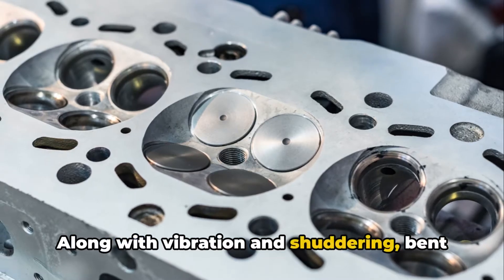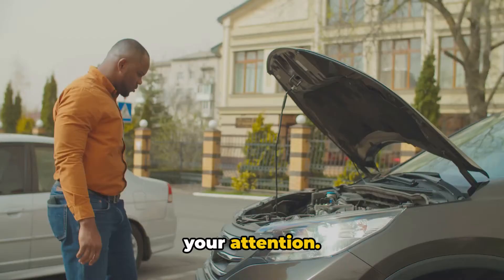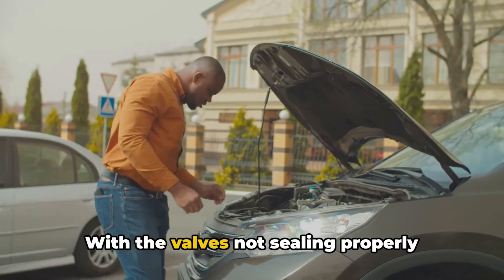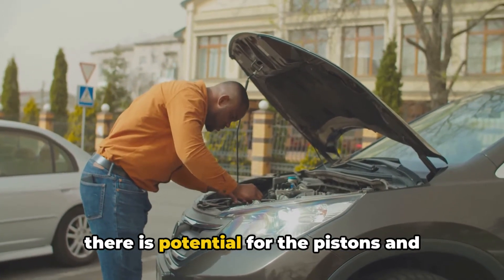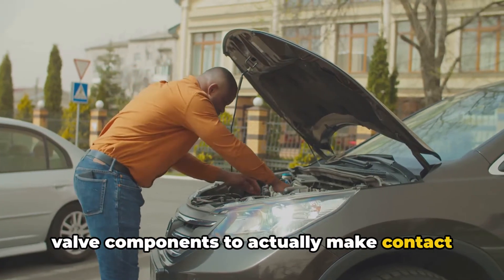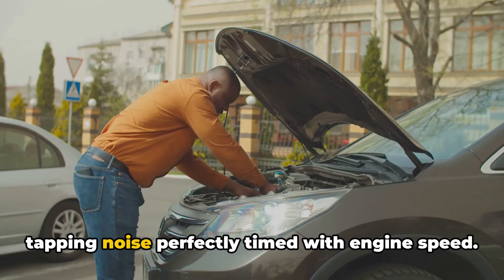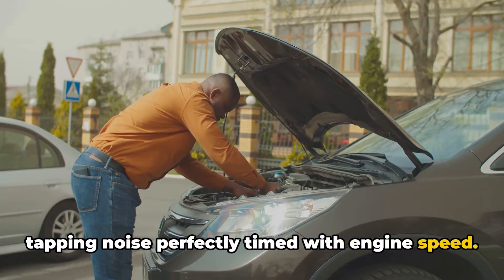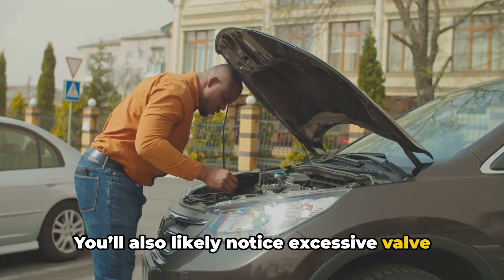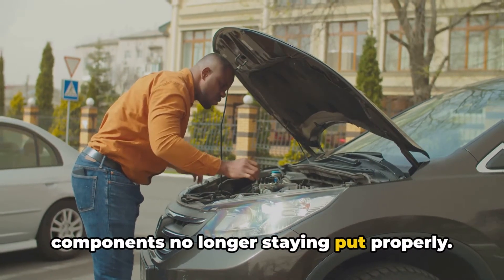Along with vibration and shuttering, bent valves can also lead to some abnormal engine noises that will definitely get your attention. With the valves not sealing properly, there is potential for the pistons and valve components to actually make contact with one another. This leads to a horrific clicking or tapping noise, perfectly timed with engine speed. You'll also likely notice excessive valve train noise in general, with the damaged components no longer staying put properly.